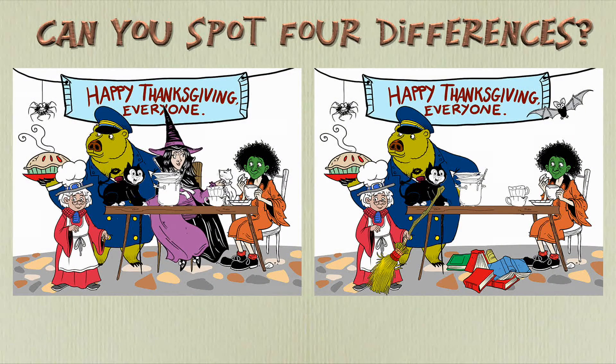Zanzibar's excited. It's delicious pumpkin pie for dessert. In this picture there are four differences. Can you find all of them? I'll give you even more time to find them.